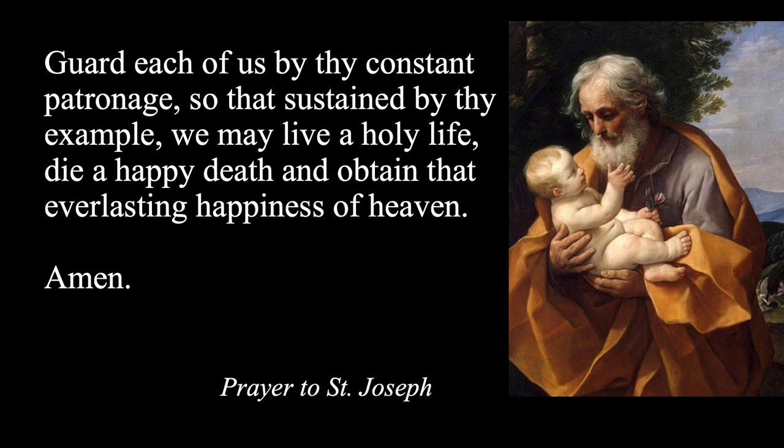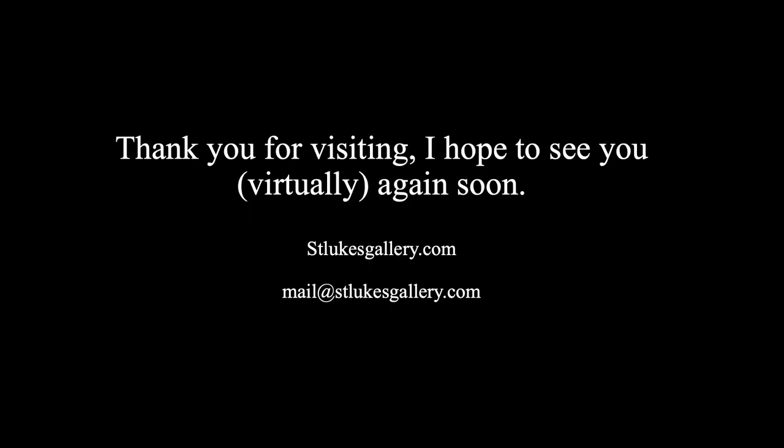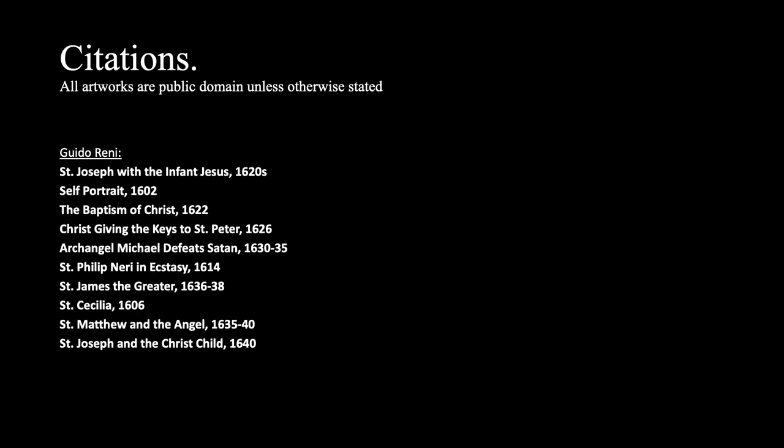St. Joseph, Ora Pro Nobis. And that concludes episode four of St. Luke's Gallery. Thank you for watching, and I invite you to come back again for additional presentations. Until then, please visit stlukesgallery.com, and also the channels on BitChute, Vimeo, Rumble, or YouTube. I'll have another episode in a few weeks. In the meanwhile, if you have a question or a comment, please email me at mail@stlukesgallery.com. Thank you again, and may God bless you.